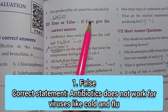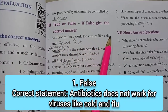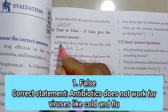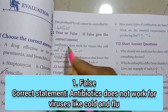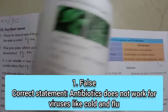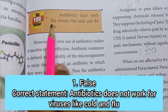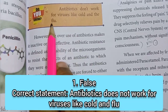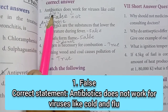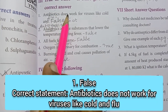Roman numeral 3: True or False – if false, give the correct answer. First one: antibiotics work for viruses like cold and flu. The question is: antibiotics don't work for viruses like cold and flu. The answer is false – 'don't work' should be corrected to 'does work'.